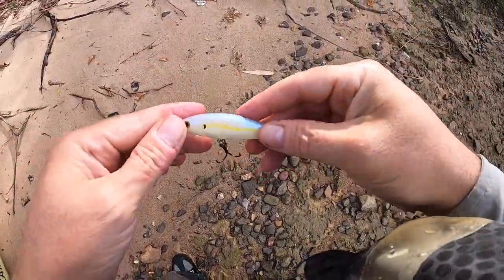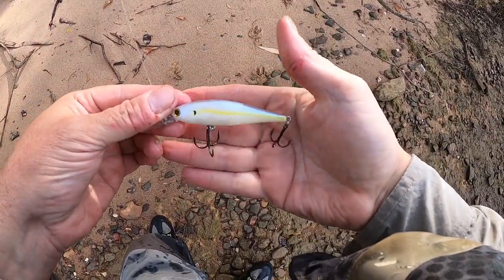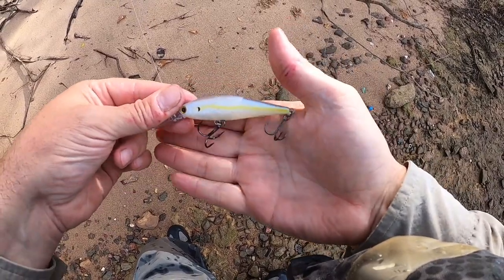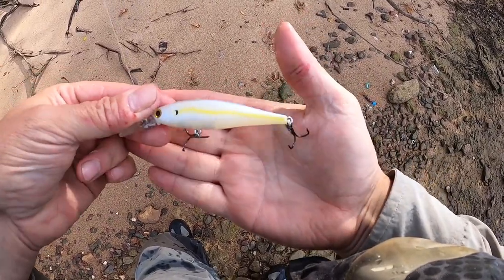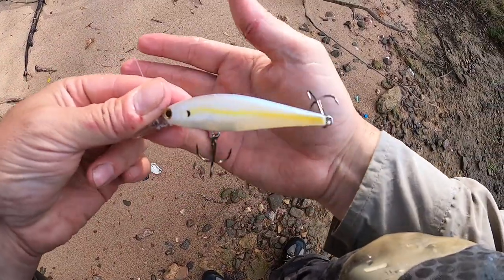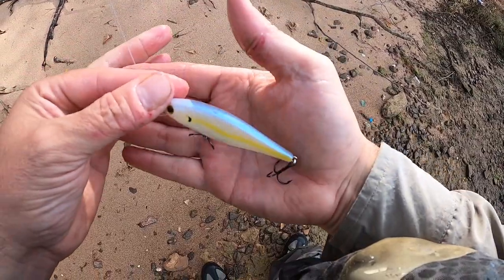The 78 size, which is the chartreuse shad color — other companies call it a sexy shad color. It really does a good job of imitating a threadfin shad, which are washing out of a lot of the dams right now across the southeast.